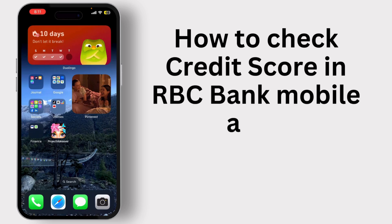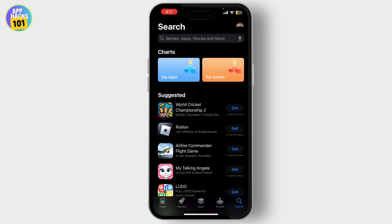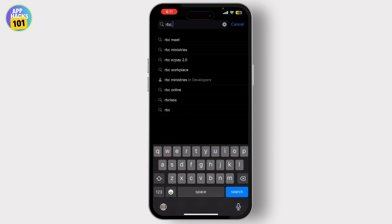How to check your credit score using the RBC Bank mobile app in 2024 — it's quick, it's easy, and I'll guide you through each step. First, open the RBC mobile app on your phone. If you don't have it yet, you can download it from the App Store or Google Play Store — simply open it and search for RBC mobile app.